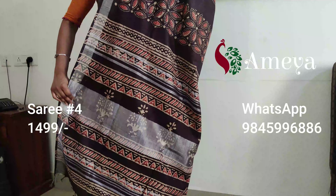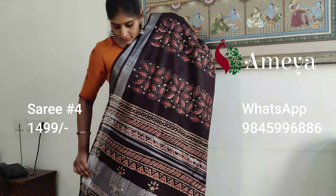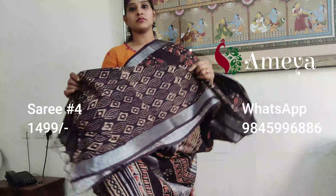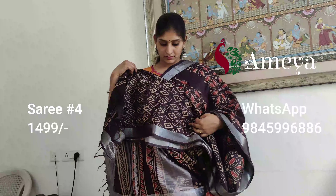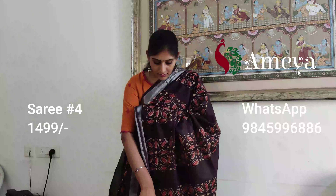That will be the pallu with silver detailing and prints — this is how the pallu looks. And that will be your printed blouse. This cotton linen saree is priced at 14.99. To book the saree, please take a screenshot and send it to us.